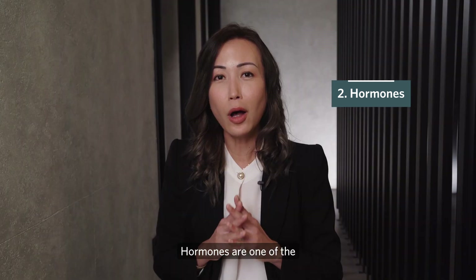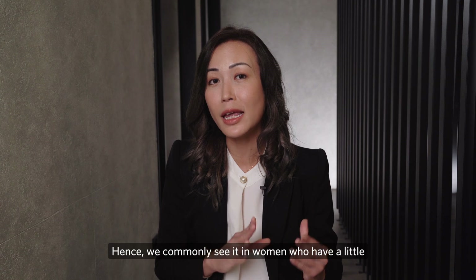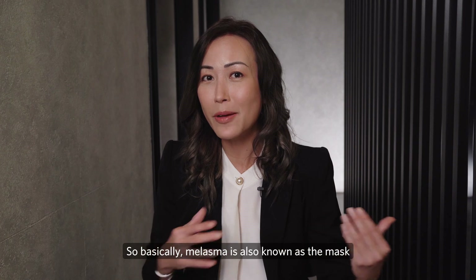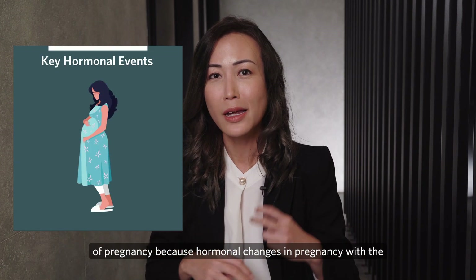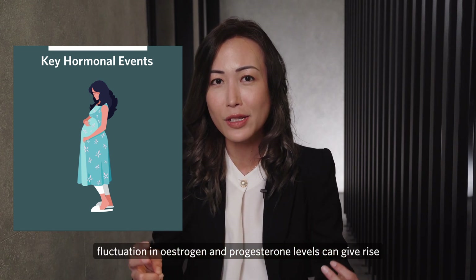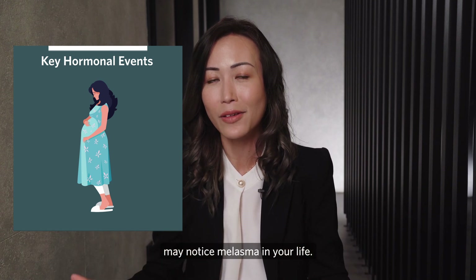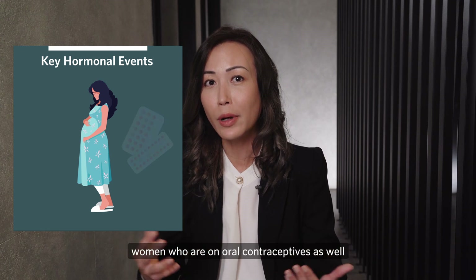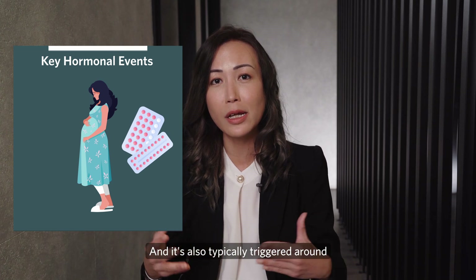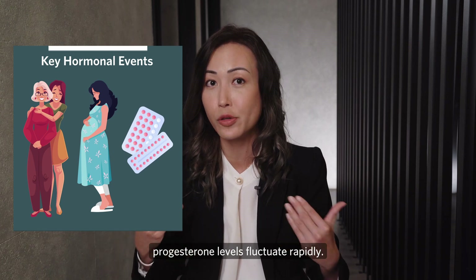Hormones can be very tricky. They are one of the etiological agents for the formation of melasma, hence we commonly see it in women who have hormonal imbalances. Melasma is also known as the mask of pregnancy because hormonal changes during pregnancy — fluctuations in estrogen and progesterone levels — can give rise to increased risk of melasma formation. It can also be triggered in women on oral contraceptives, other forms of hormone replacement therapy, and around the perimenopausal age group where estrogen and progesterone levels again fluctuate rapidly.